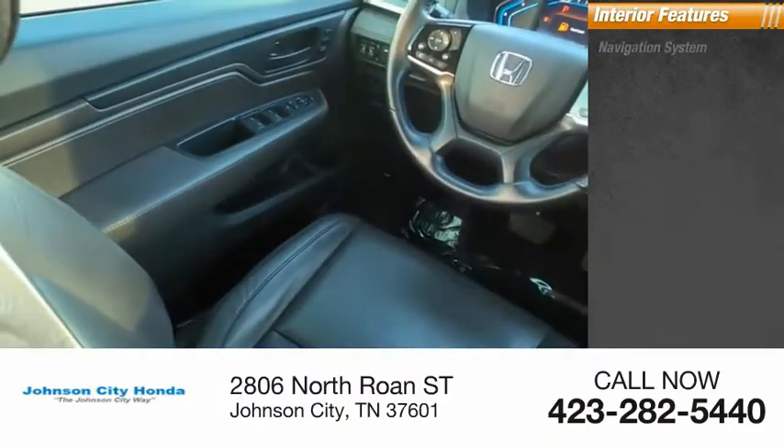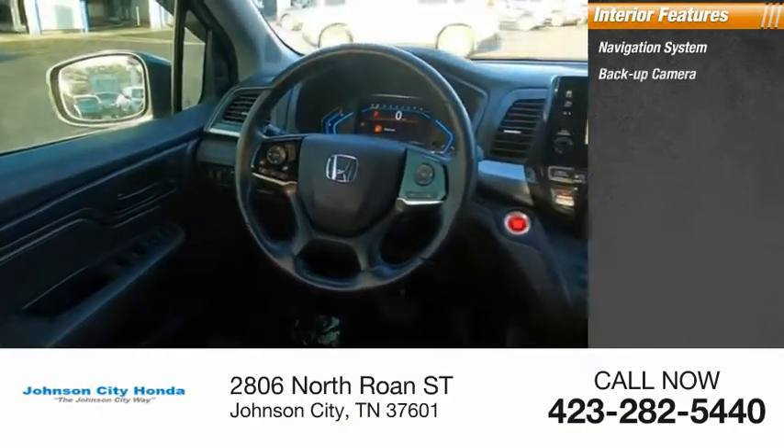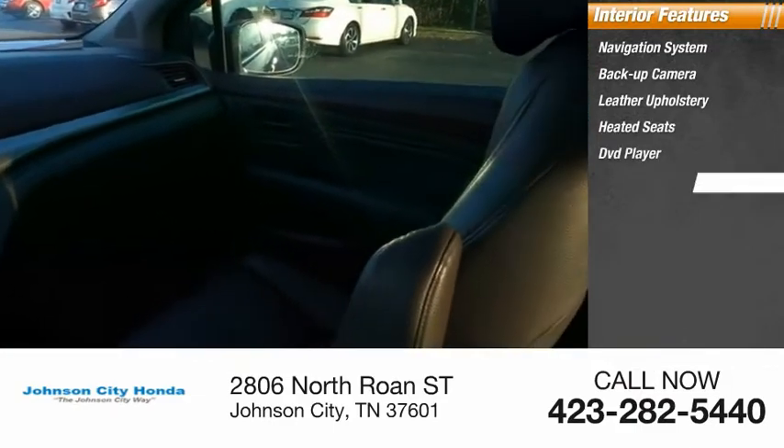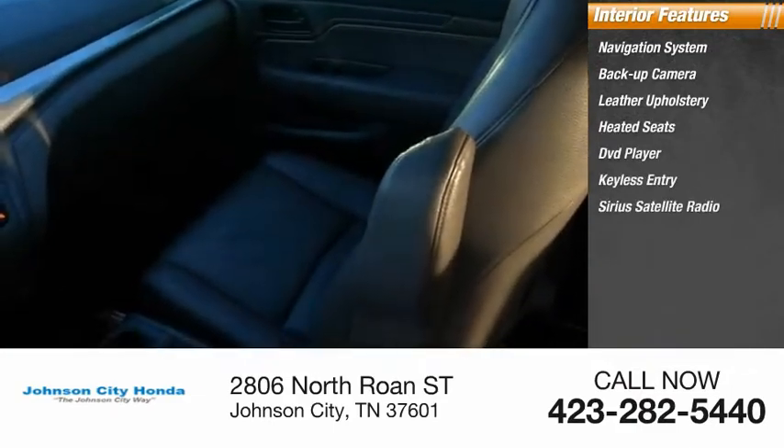Inside you'll find a navigation system, backup camera, leather upholstery, heated seats, DVD player, keyless entry, and Sirius satellite radio.